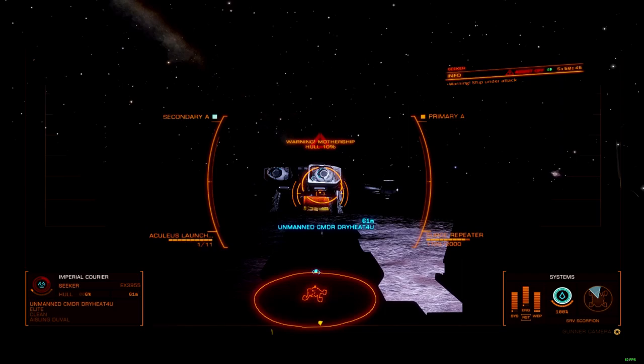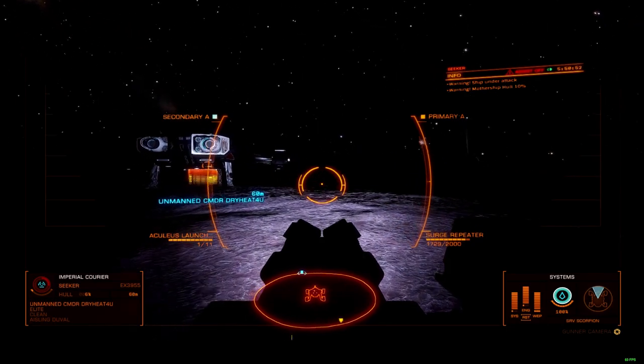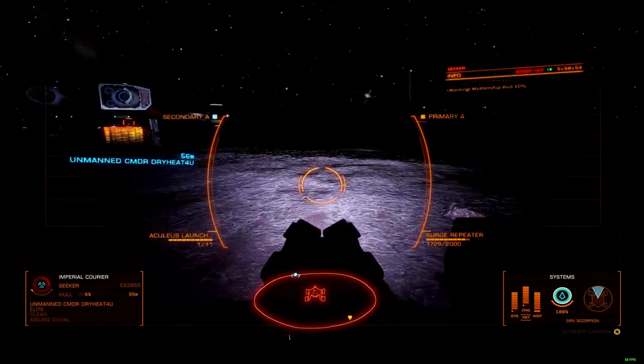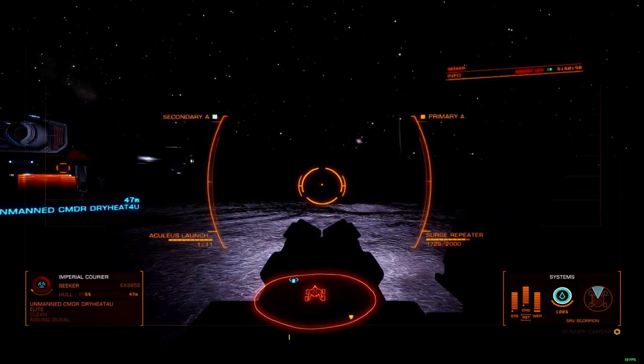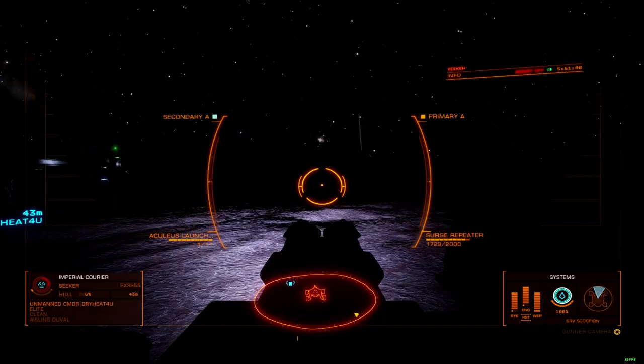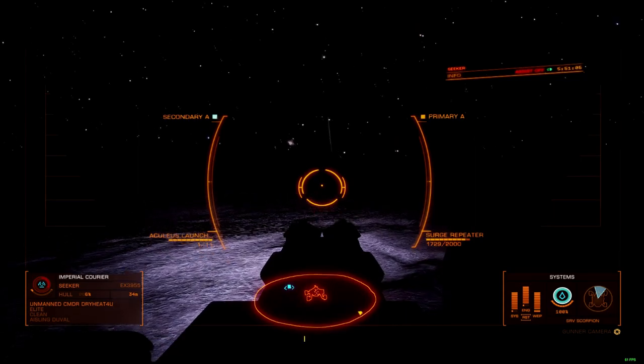Catch a ship with its shields down, and this little monster hurts, making the Scarab an effective deterrent against any skimmer, ship launch fighter, or even several of the small pad ships. Though you'll need to be careful about firing it, because you only get 13 shots — 12 in the magazine, plus one in the chamber. Yet again, synthesis will be necessary for protracted engagements.